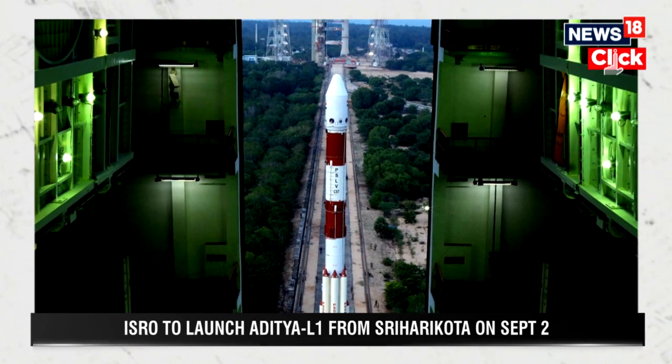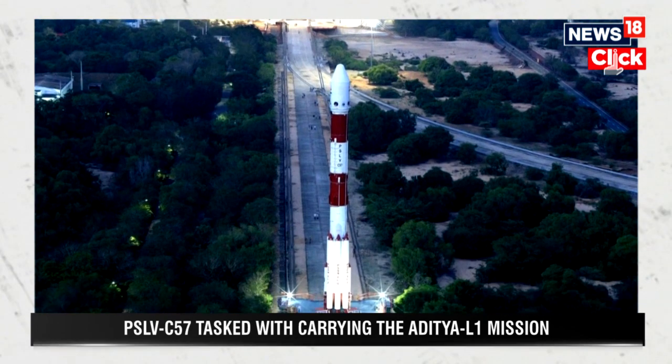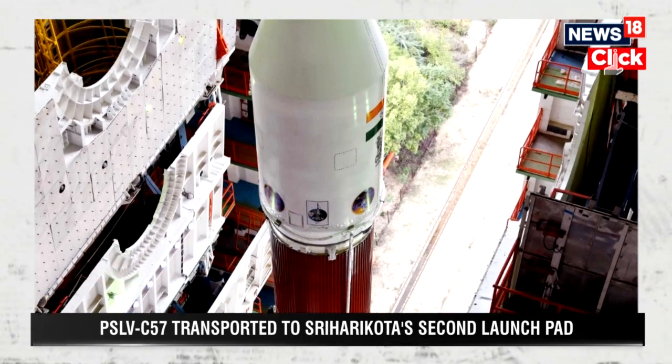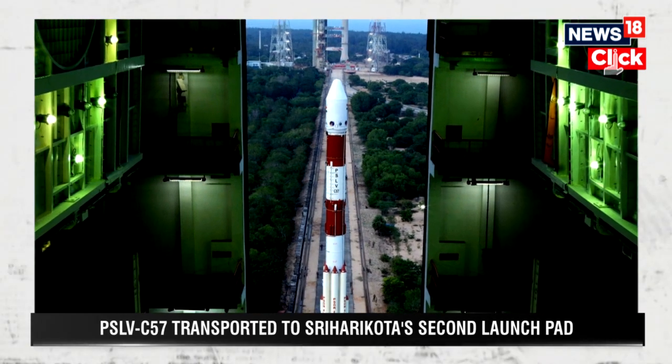This mission's total weight is not as much as Chandrayaan, so it's smaller and can be launched by the PSLV launch vehicle. The orbit it takes will be similar — once launched, it will go on a circular orbit first, then slingshot into an elliptical orbit. After four such orbit enhancements, it will go on to a cruise phase. The L1 point is 1.5 million kilometers away, so it will take about 100 to 120 days to reach the point.